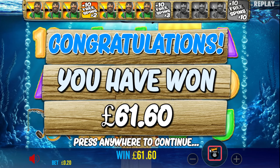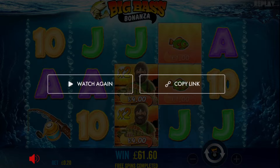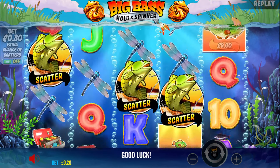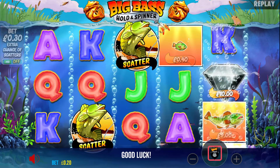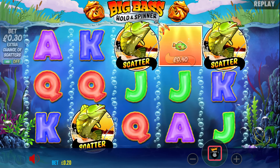Let's move on to Selina Dyers now. Right then, Selina, let's see what you had. It's Big Bass Holding Spinner at 20 pence with the extra chance off. Free spins — let's go.